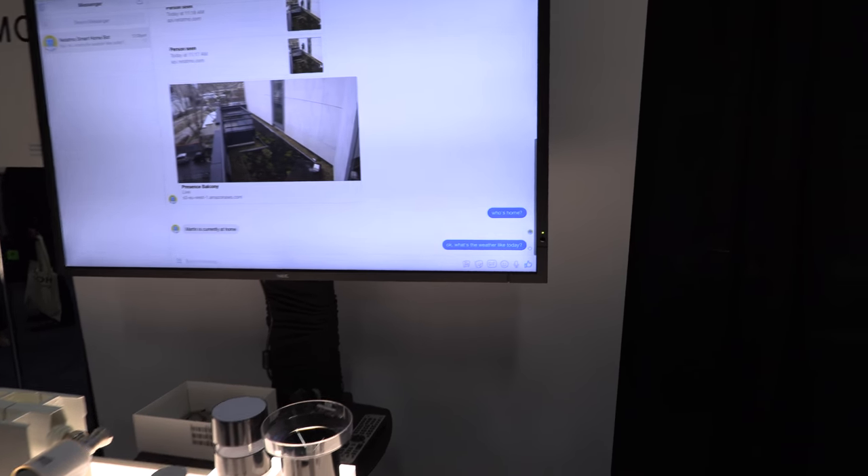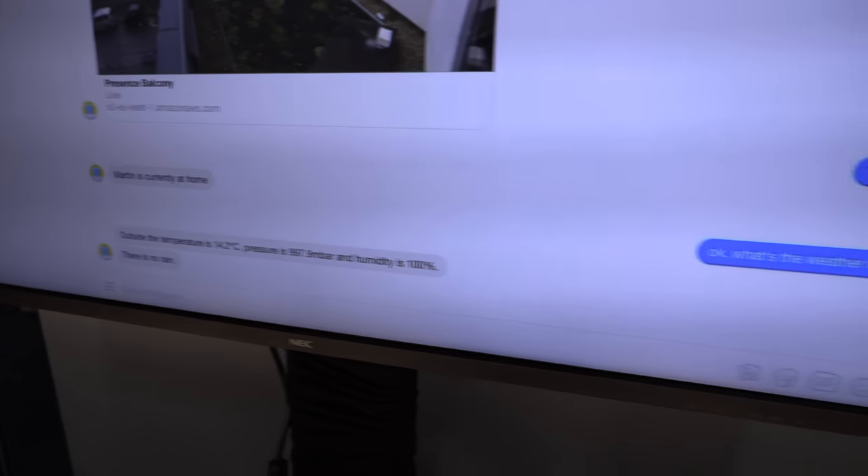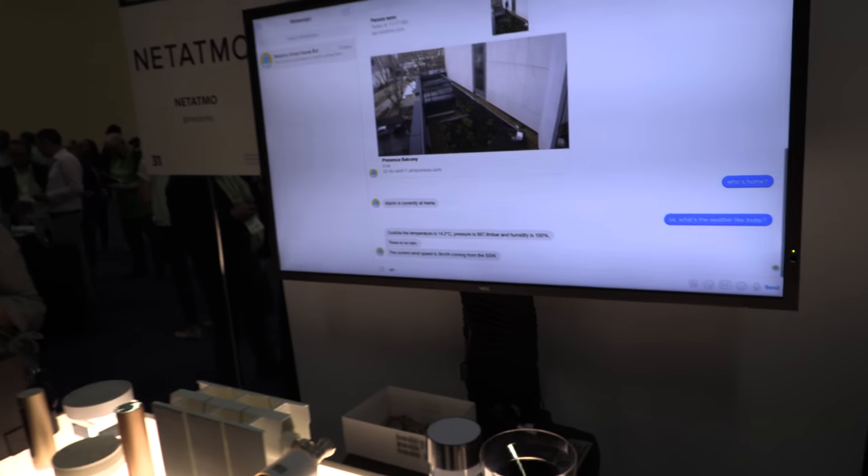So right here you say 'who's home?' and it says Martin is home. And then 'what's the weather like?' and we'll add the data from our weather station.